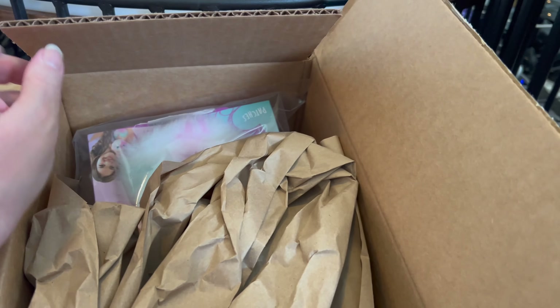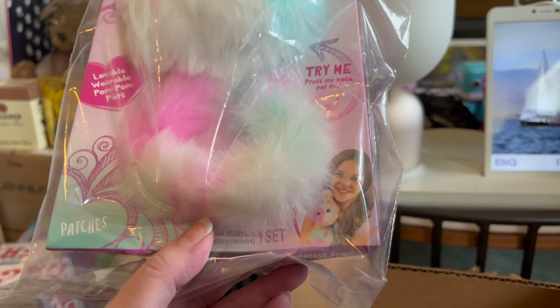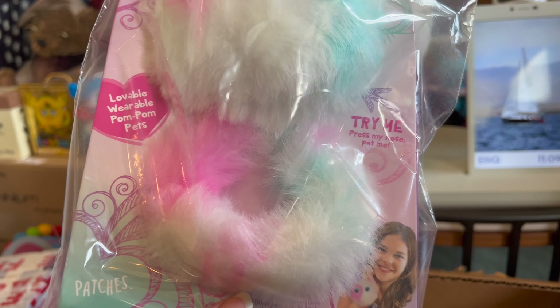At least somebody put something in here to make it harder to open — like, harm me when I'm using the scissors. So we've got here: Pansies Pom-Pom Wearable Pets — 'Try me, press my nose and pet me.'